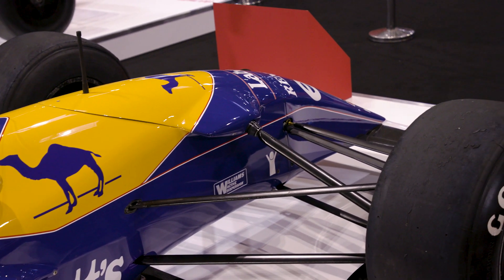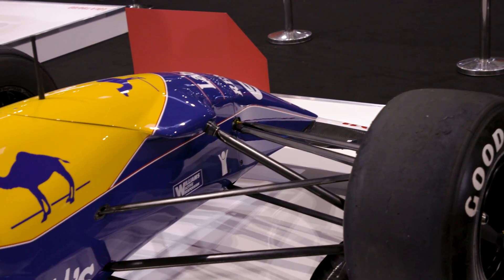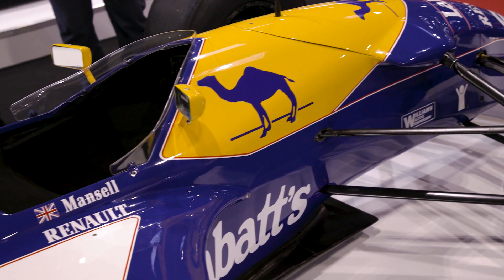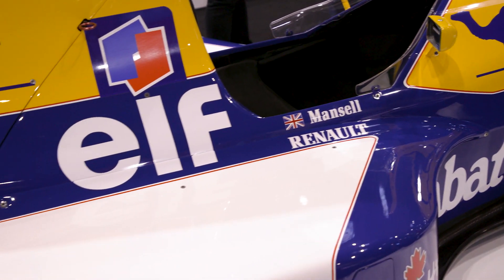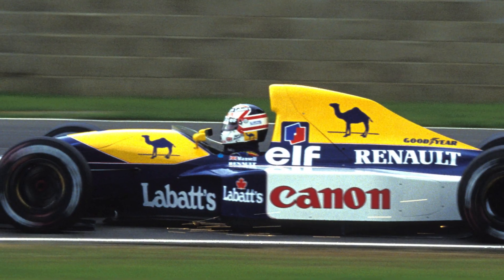One thing I do know about the season is that, first of all, this was only supposed to be an interim car. They had the FW15 ready, and this car was so good they decided not to use it. And secondly, Nigel Mansell's pole lap at Silverstone — he was two seconds ahead of everybody else.